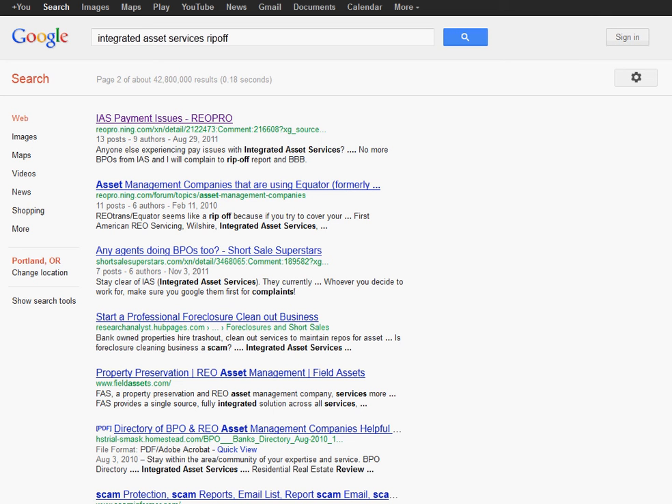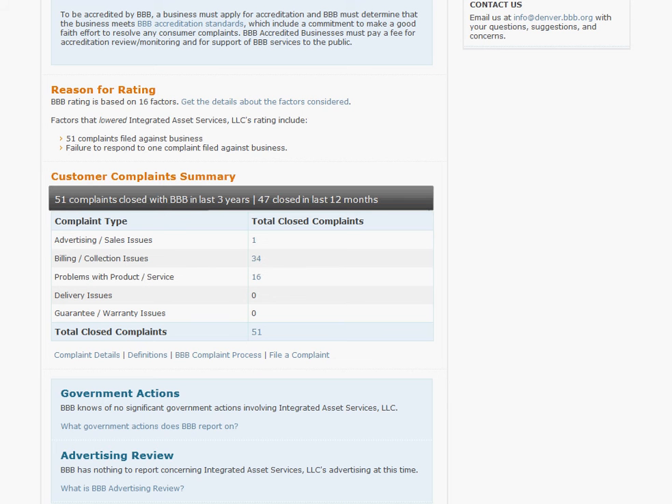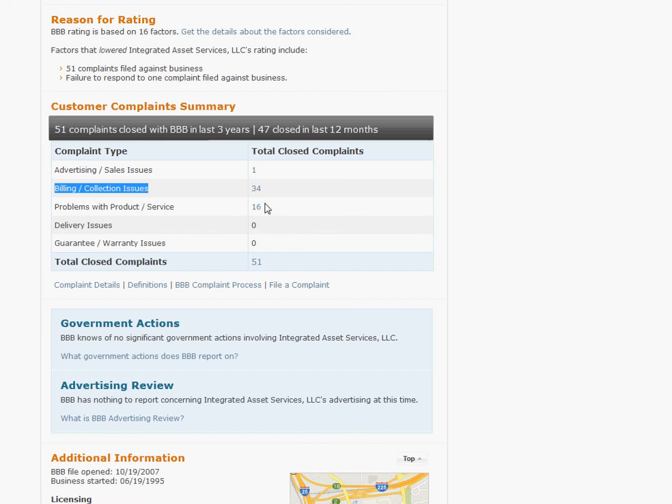I went to the Better Business Bureau and it has an F rating. It mostly looks like there were some billing and collection issues — there are 34 complaints. There are also some problems with the product or service, about 16 complaints. That's something to definitely take notice of. I'm not exactly sure what all the issues are about, but it looks pretty consistent.